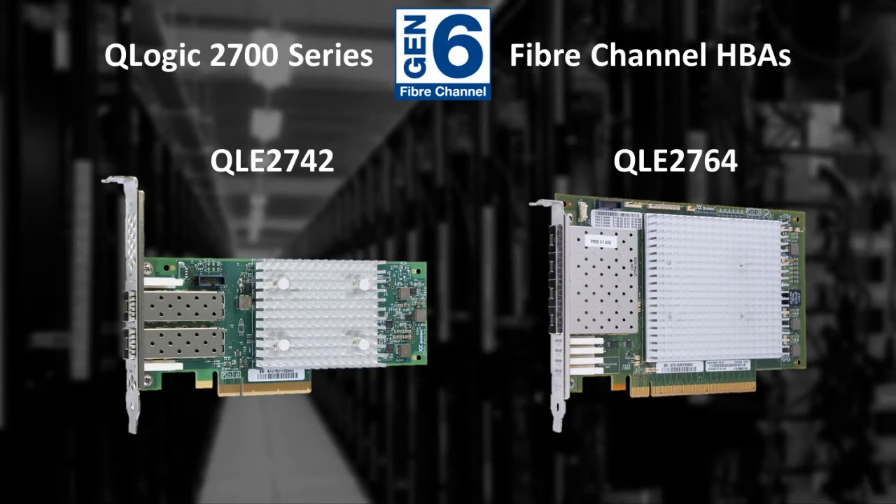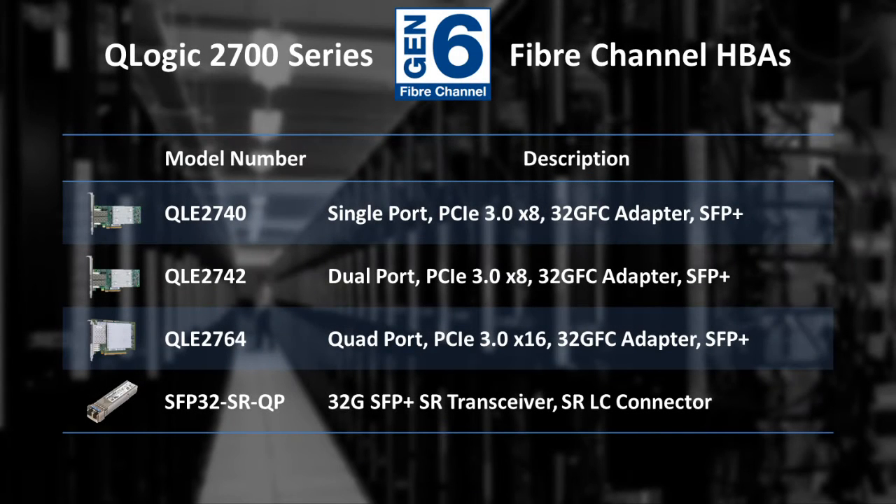All the features and benefits of Gen 6 Fibre Channel come together in the QLogic 2700 series — the newest, fastest, and most versatile QLogic Fibre Channel HBAs ever to connect the server to a SAN. The QLogic 2700 series is a family of powerful PCIe 3.0 adapters in single, dual, and quad port configurations, with each port using SFP+ connectors supporting one lane at up to 32 gigabits per second.